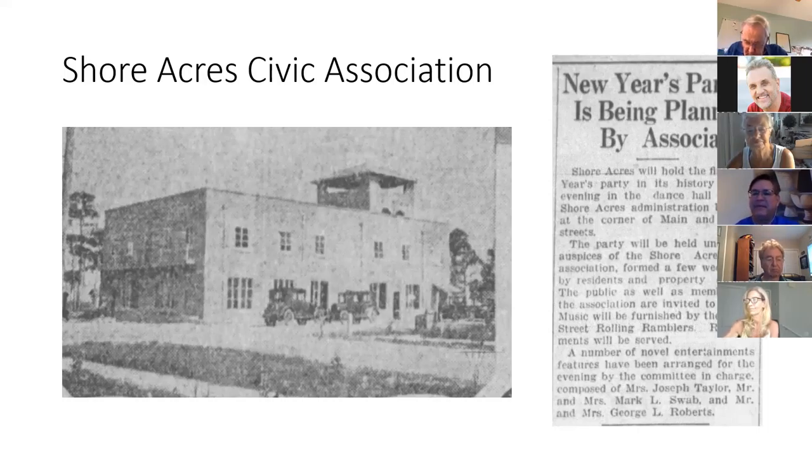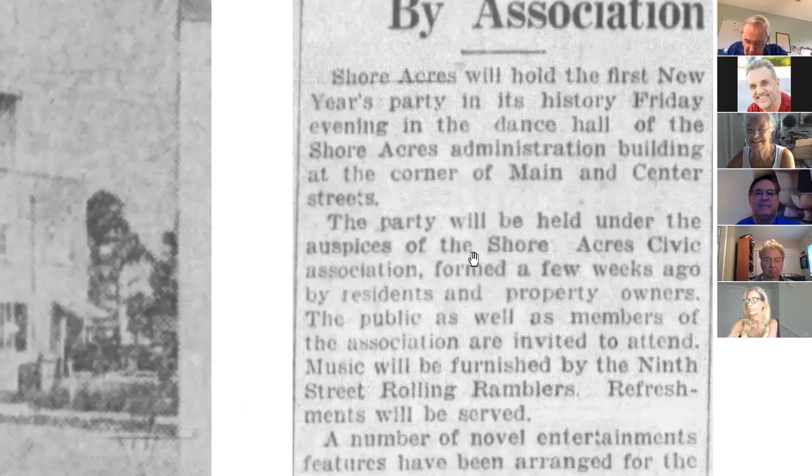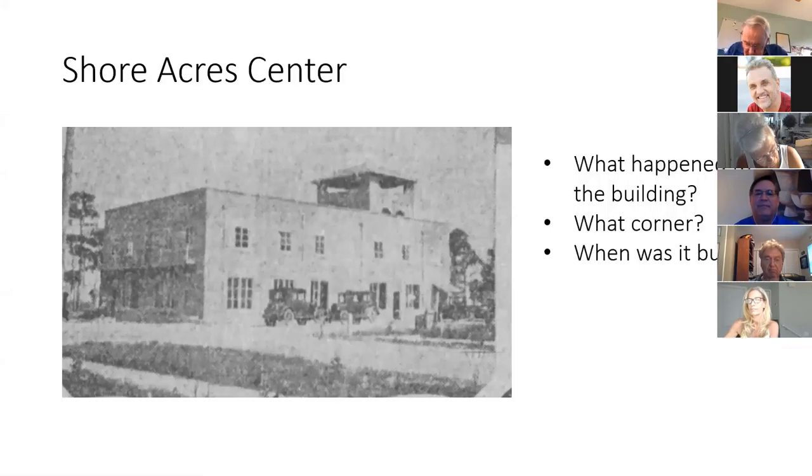Reading the right side of this document, it mentions that we put on a New Year's Eve dance. And here we go — it says the Shore Acres Civic Association was formed a few weeks ago. This is from New Year's Eve 1926, so we were pretty much created right around December 15th of that year. I don't know what happened to that building, when it was built, or exactly which corner of Shore Acres Boulevard and Chancellor it stood on — hopefully we can find out.